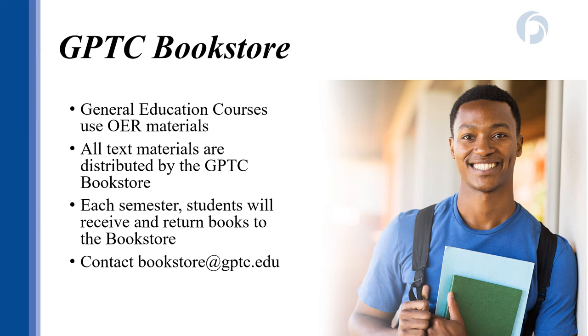Beginning fall 2020, many GPTC courses have textbooks built into the class through Blackboard. This is called OER, or Open Educational Resources. When you access your class in Blackboard, you will see instructions about how to access the book. If you're taking a class that requires a physical textbook, that information will also be posted in your course information in Blackboard or the class syllabus. Dual Enrollment students who do require a physical textbook receive it from the GPTC bookstore — you will submit an email request, and they will send you instructions on how to retrieve your books.